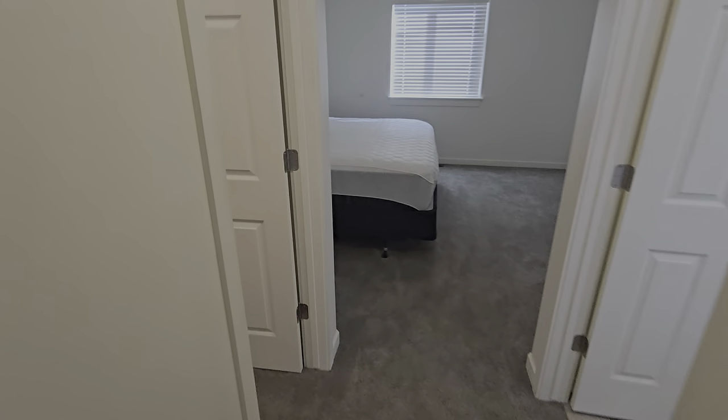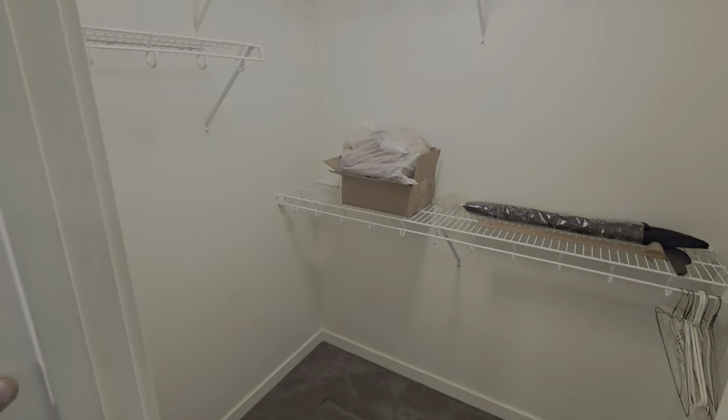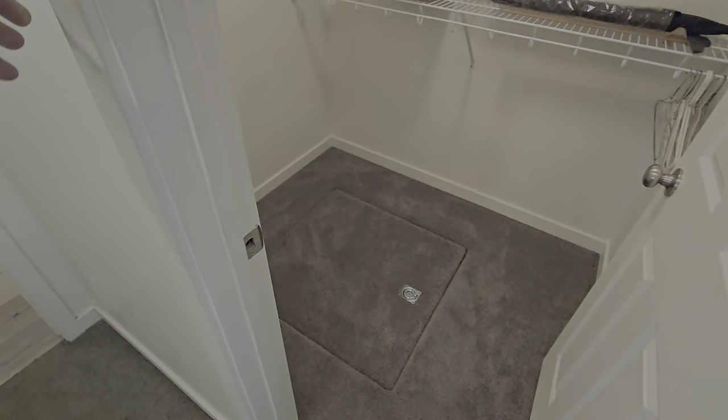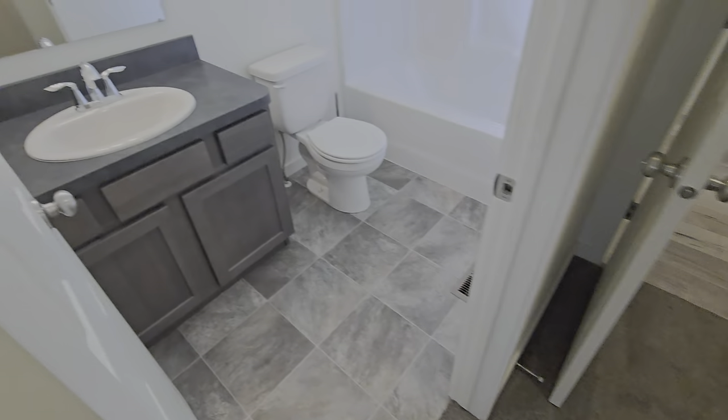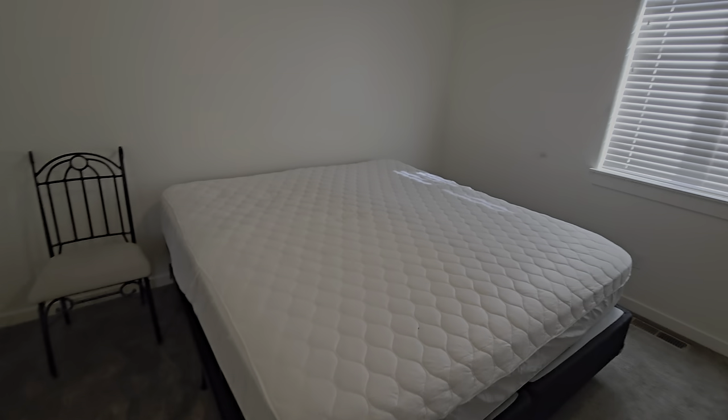There is the master. We have a big closet with crawl space access right there. Full bathroom, and the master bedroom here.